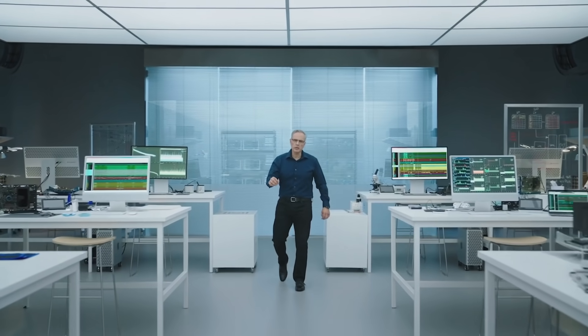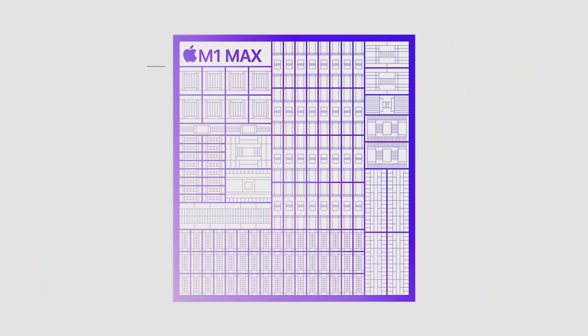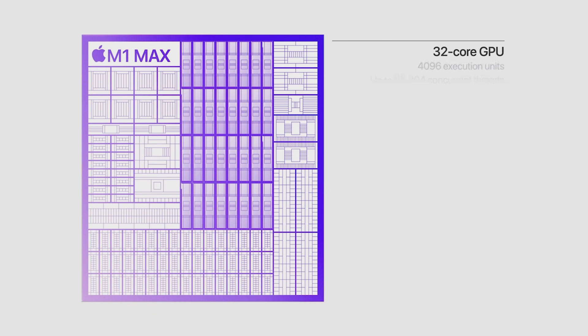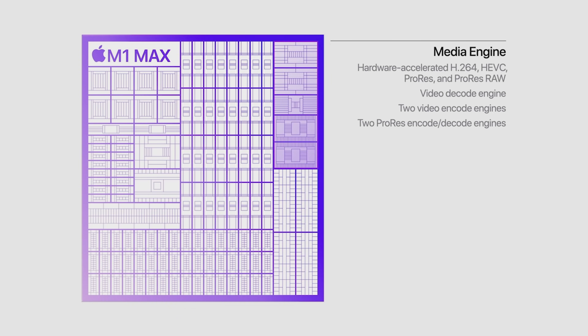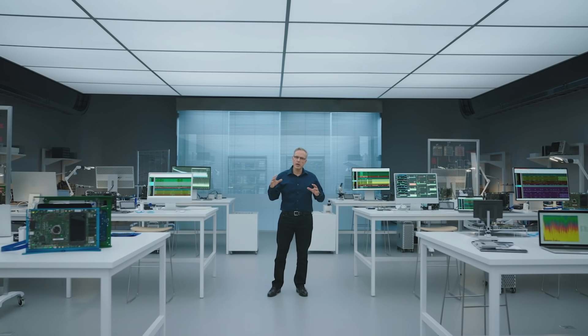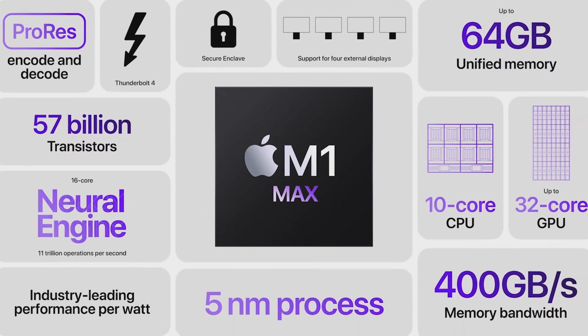I am thrilled to introduce M1 Max. This incredible chip builds on M1 Pro and takes its amazing capabilities to new heights. M1 Max has the same powerful 10-core CPU complex of M1 Pro and doubles the GPU to a massive 32 cores. It also has an even more capable media engine with up to two times faster video encoding and two ProRes accelerators. Scaling up the M1 architecture even further, it's by far the most capable chip we've ever built.